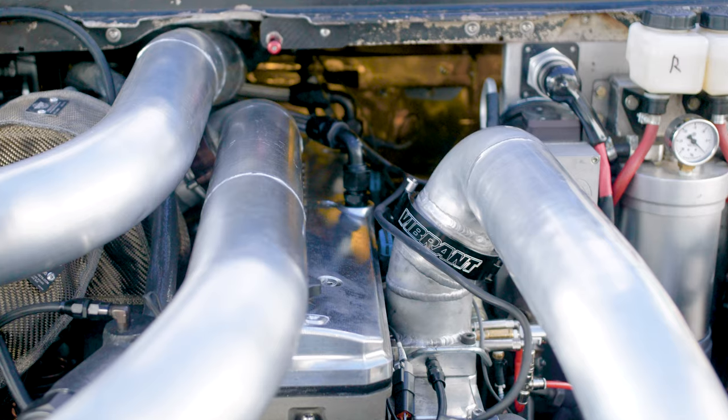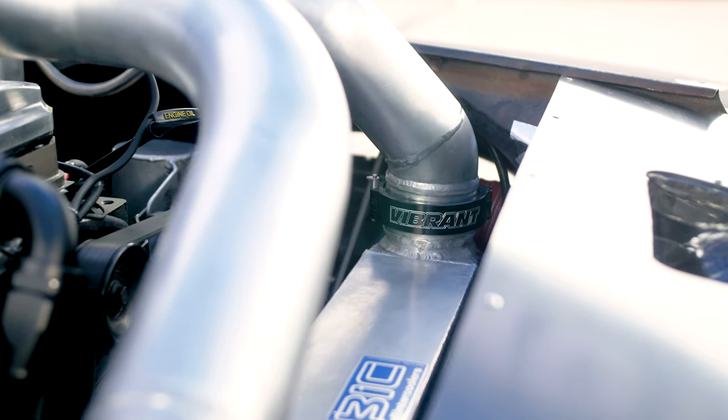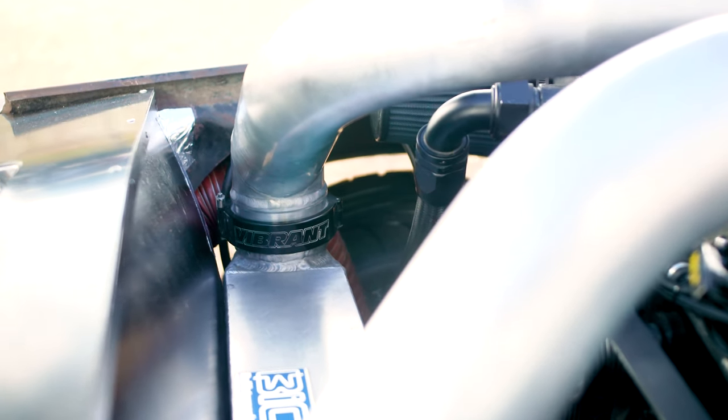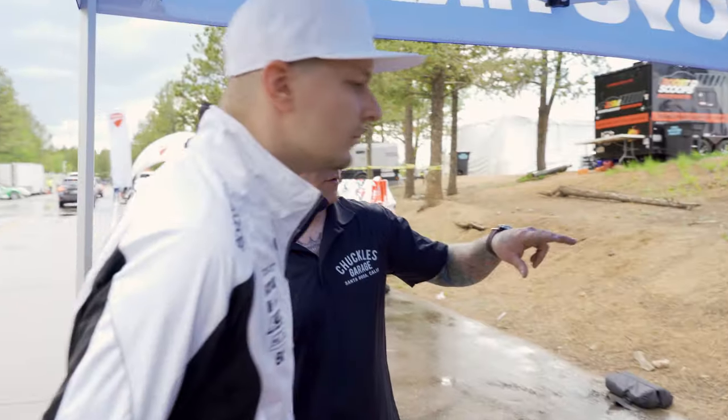Scott came to us a couple years back because he had issues where the couplers were blowing off the turbo system. He upgraded to the HD clamps. This truck makes over 100 PSI of boost — before, they were using standard T-clamps and silicone couplers. They switched to the Vibrance HD clamps and they were great — super easy to service, just hit the little push pin and pop them off. They've always had compound turbos on it.